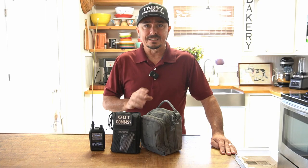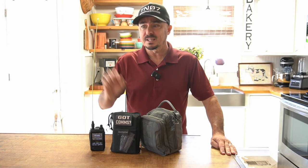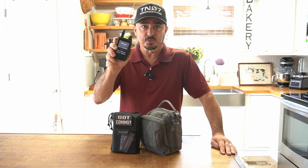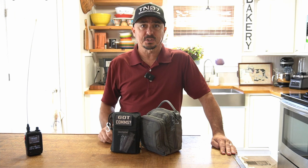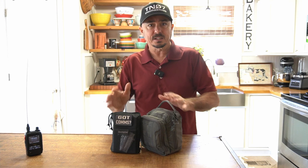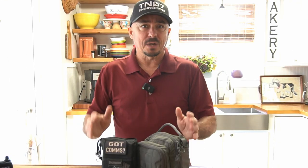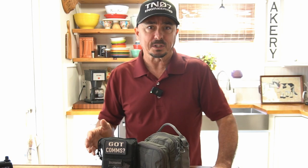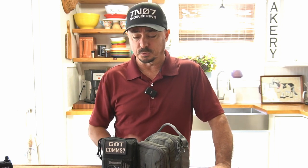On just about a daily basis, I am going to carry at least this bag right here with me and an HT. My favorite HT is still the Yaesu FT5. I absolutely love that particular radio. To go along with that, I've got one of these two bags. They kind of work in conjunction with one another. At one time, I kept all of this kind of in one kit, but I found myself not wanting to grab it because it was just a bit too bulky to put in my backpack every single day.